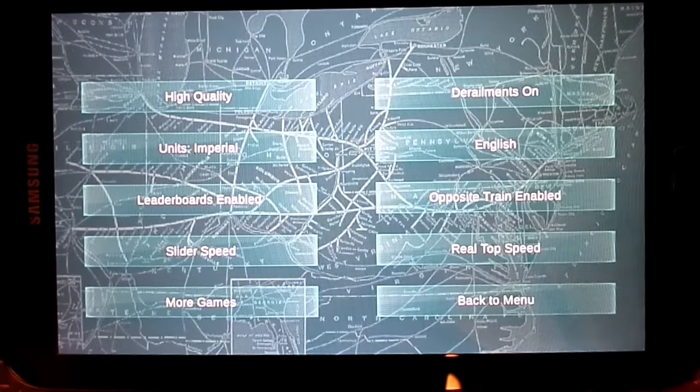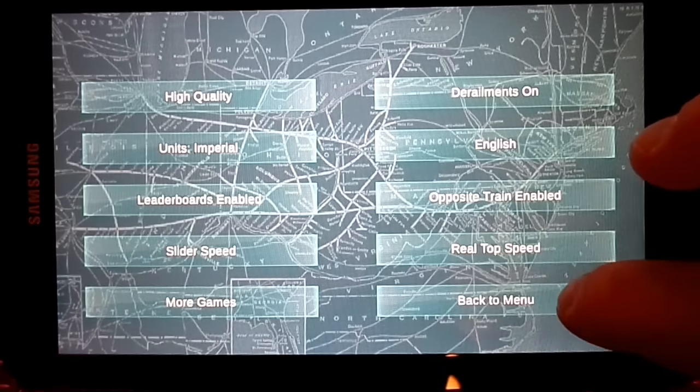There are some options. You can kind of make it more realistic. You can change the detail quality setting depending on your device. Let's make the top speeds more realistic.